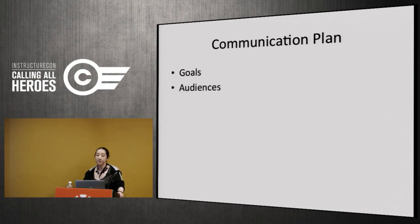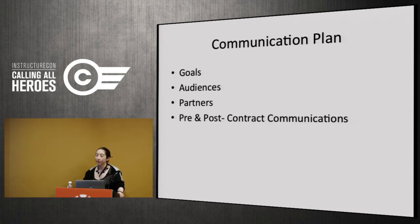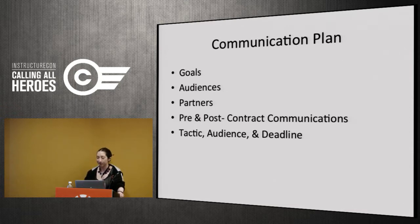The plan had goals, specific audiences in mind, and involved a lot of our partners as ways of communicating what was happening. It focused on both pre- and post-contract communications, which are two very different animals. Everything they did was considered a tactic with a specific audience and a specific deadline. This enabled them to build a robust communication plan before we ever had a contract signed — you just kept changing the deadline dates and could keep moving forward.